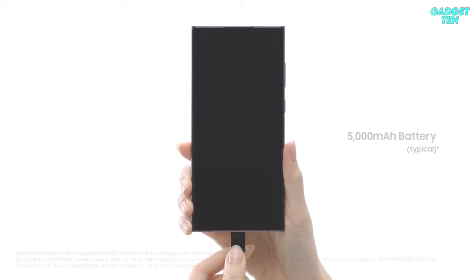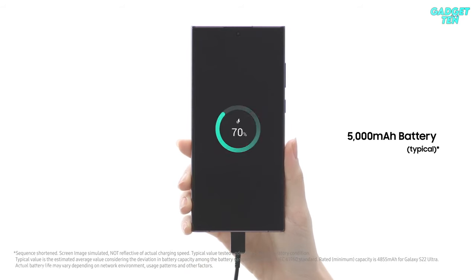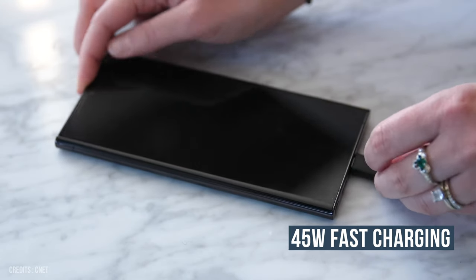It is also supported by a very capable 5,000mAh battery with 45W fast charging.